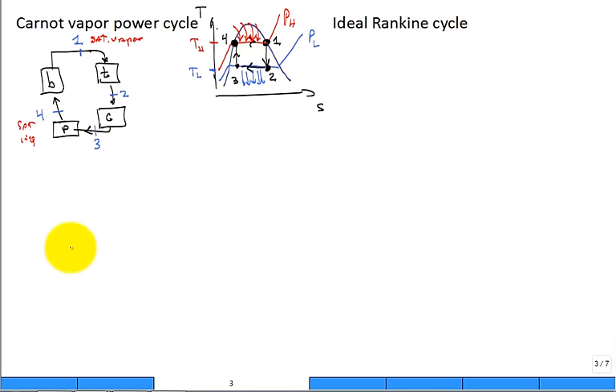The turbine takes in high-pressure fluid and outputs low-pressure fluid, so P1 is high and P2 is low. The pump takes in low pressure and outputs high pressure. There are only two pressures in the whole system. The boiler is constant pressure: P1 equals P4 (both high). The condenser is also constant pressure: P2 equals P3 (both low). Only the turbine and pump change the pressure.